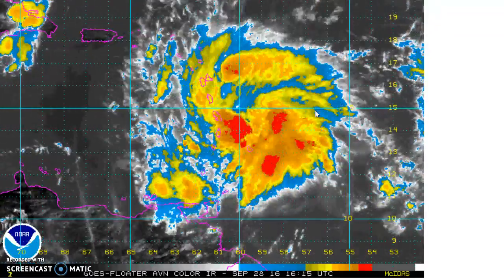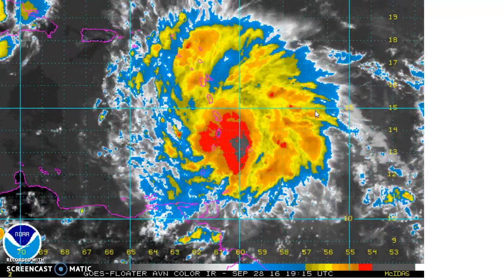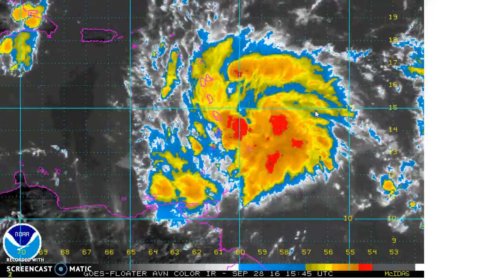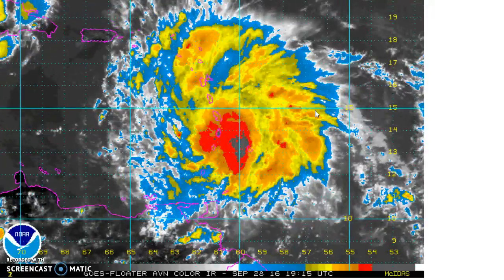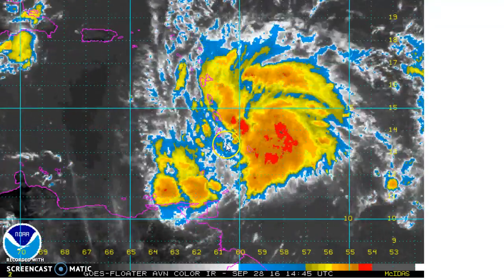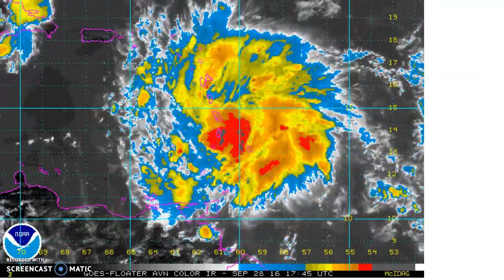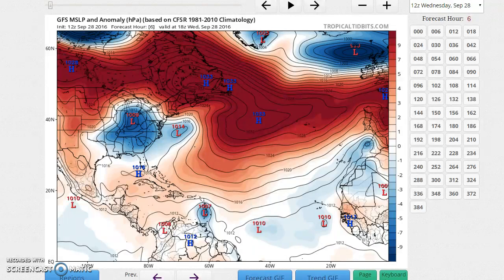We're going to talk about where it's going to go and some differences between the two main models — the American model and the European model — the solutions they're showing, and why they are so different. Here it is now, looking pretty healthy for an early-on storm, and it's going to get even healthier as time goes on.